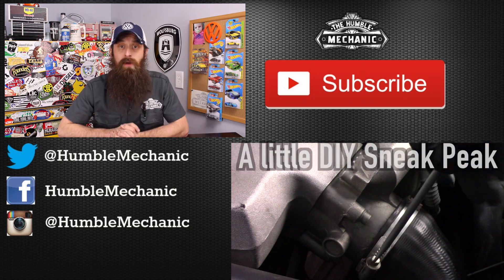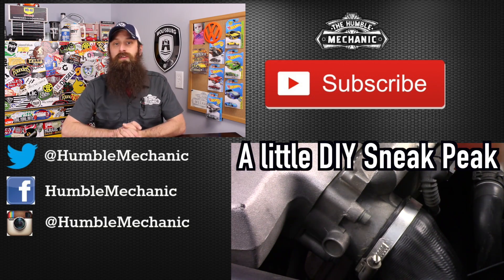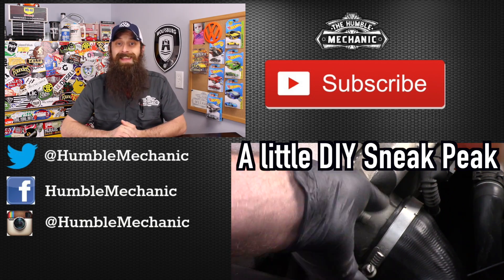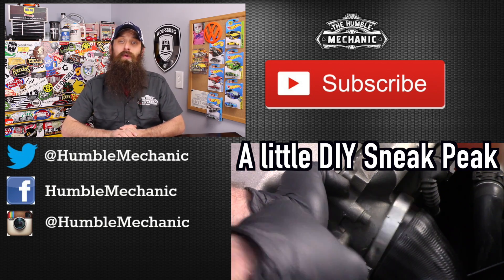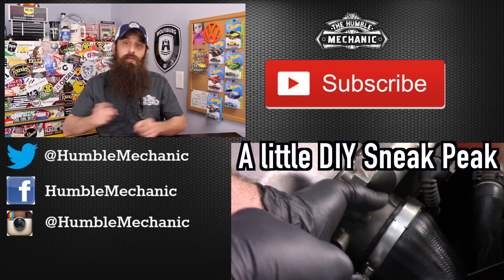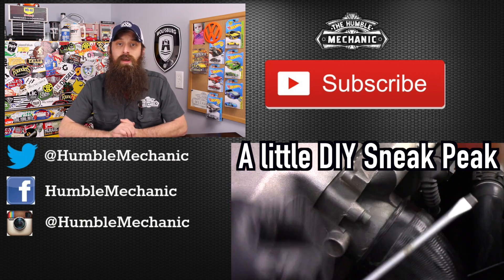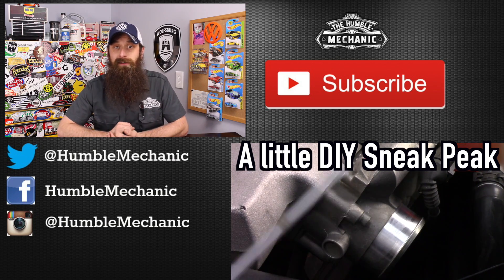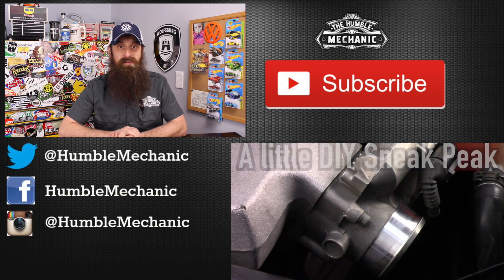That's going to be a video for another time. Be on the lookout for a DIY on the PCV hoses on a 1.8 Turbo Passat. If you have any questions or comments, post them in the comment section below. If you like the video, throw it a thumbs up on YouTube. You can also subscribe on YouTube or on the blog at HumbleMechanic.com — don't forget to subscribe because we're going to be doing the DIY repair video soon. You can also follow me on Facebook, Twitter, Instagram, and the blog. Thanks for watching, and I'll see you next time.